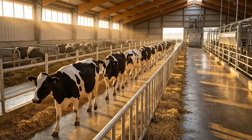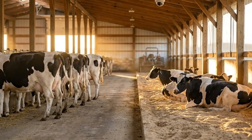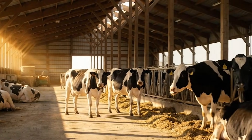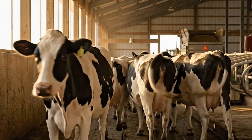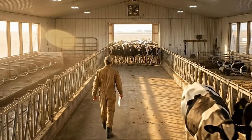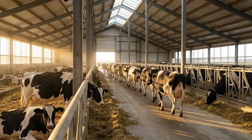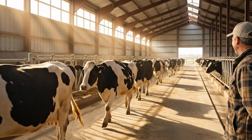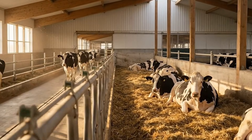Another important improvement came through better herd movement and barn organization. Facial recognition allowed farms to track how cows flowed through lanes, crowded areas, resting zones, and shaded sections during the day. By analyzing these movement patterns, the system identified where bottlenecks occurred, where cows seemed to hesitate, and which areas created stress. Farm managers could redesign walking paths, relocate gates, or adjust the timing of herd movements to reduce congestion. Cows became calmer, walked more smoothly to feeding or milking areas, and spent more time resting, which directly supported higher milk production and better overall health.